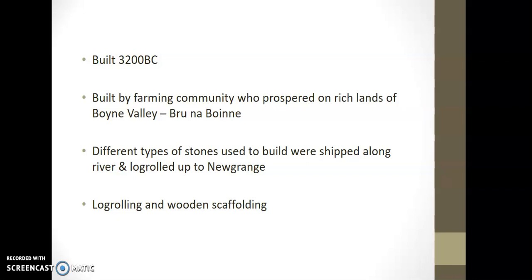Because the farming community built it along the Brú na Bóinne, it's also perhaps evidence of trade — that the river was being used as a transport system more advanced than we might have first thought, with materials coming possibly from all over the valley. So the idea of cooperation: these farmers weren't just working alone on their own land. We know different types of stones were used, they were log-rolled up to Newgrange, and there were advanced building techniques for the time, including log rolling and wooden scaffolding.